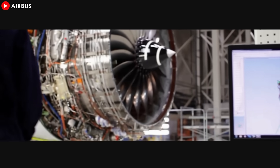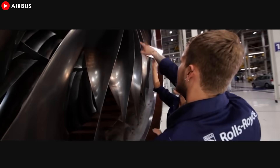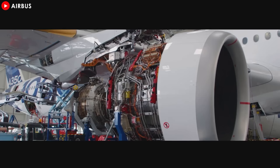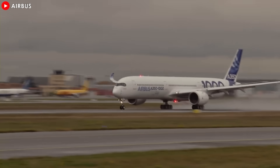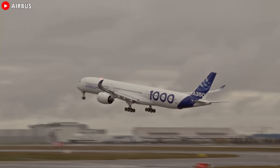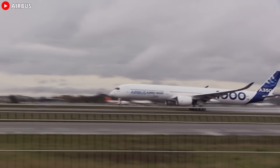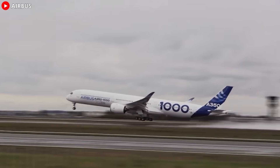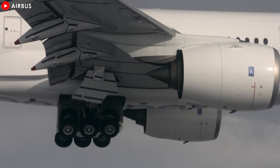But the innovations don't stop there. Rolls-Royce has also invested heavily in new materials and intelligent cooling systems for the high-pressure turbine, which modulates cooling air throughout the flight cycle to maximize efficiency and protect the turbine blades, extending the engine's lifespan. Thanks to this level of engineering, the XWB 97 achieves unmatched thermal efficiency, making it one of the most resilient and high-performing engines in the sky.